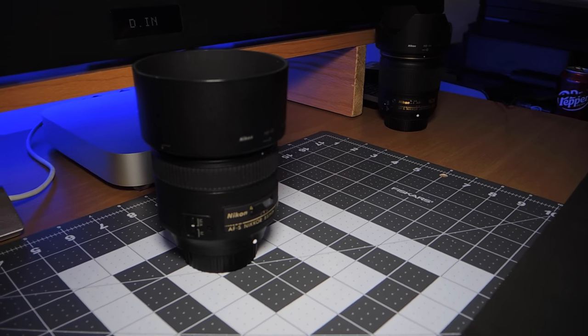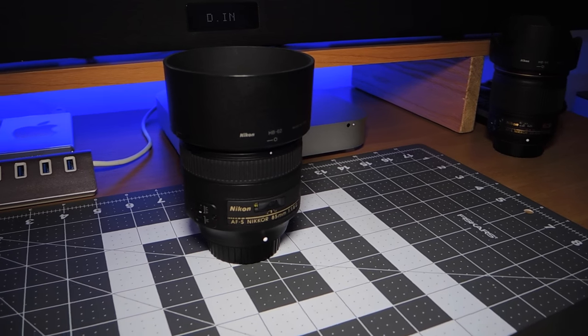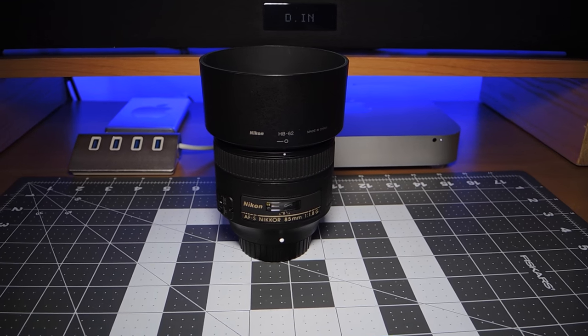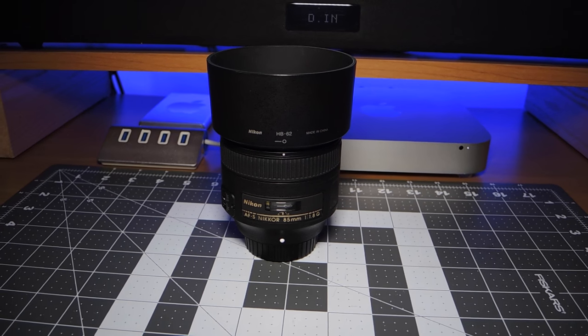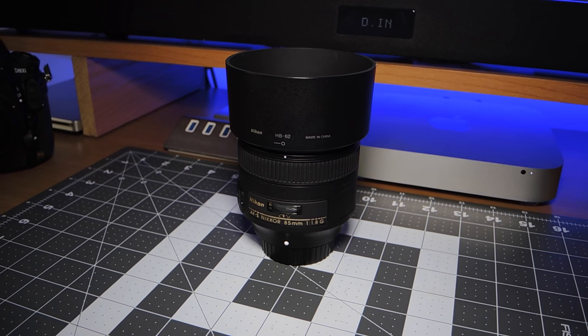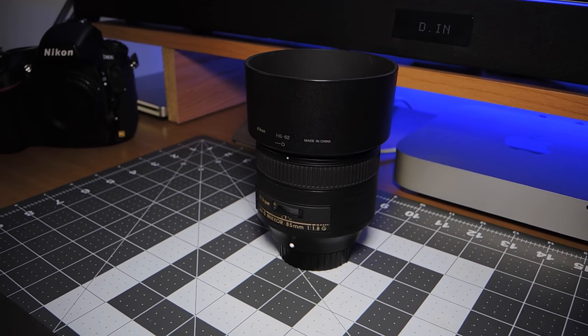This is my 85mm. Although I use my 24-70 to shoot most of my stuff, this 85 on my full frame camera shooting video is phenomenal. You just get real cinematography out of that lens.